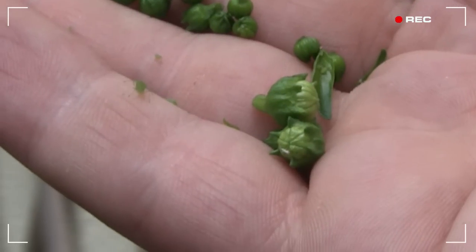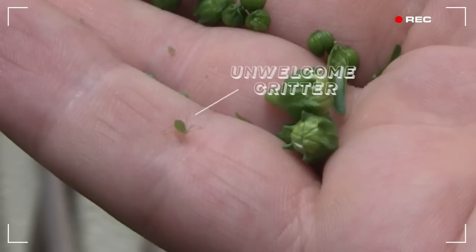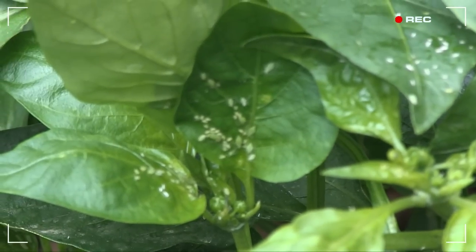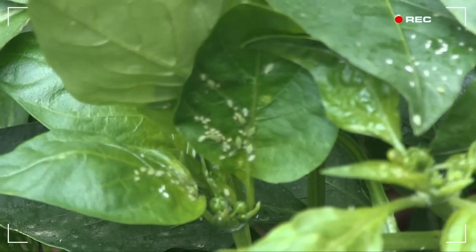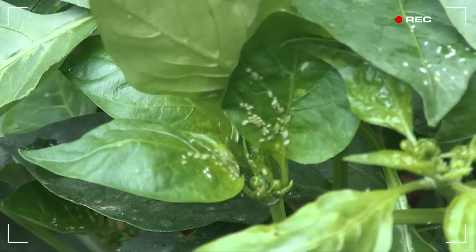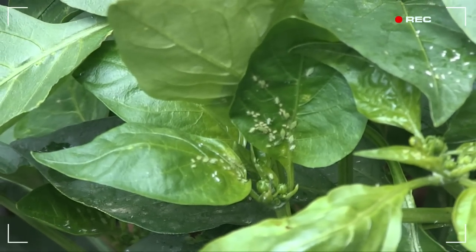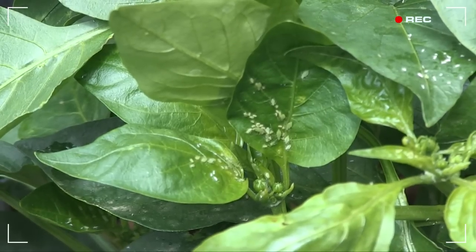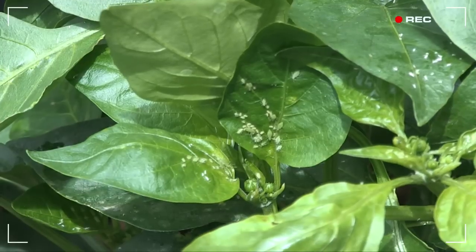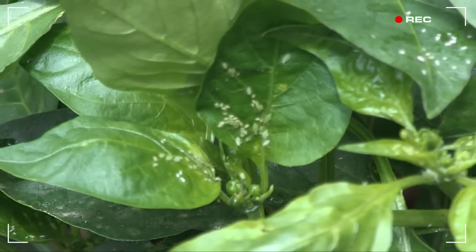Hold on a second — we may have a bug emergency. Can you see those green creepy crawlies on my hand? We have aphids! I can't believe I missed these. I need to deal with this. How do I attract a platoon of ladybugs to my terrace to gobble all these up?